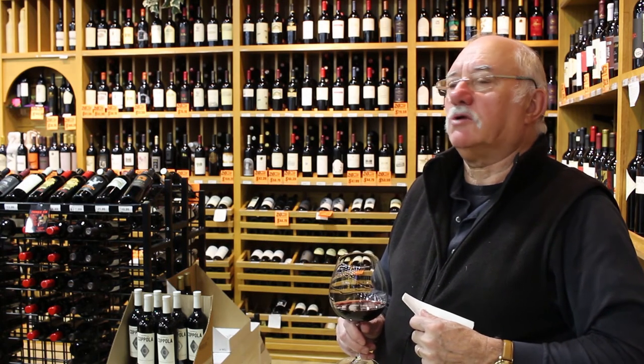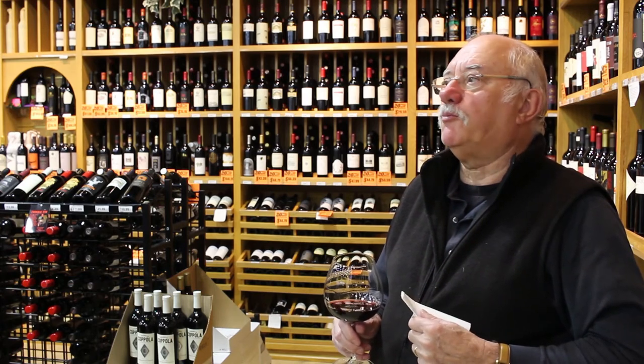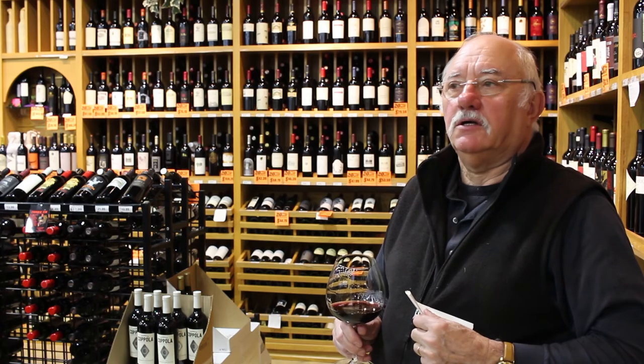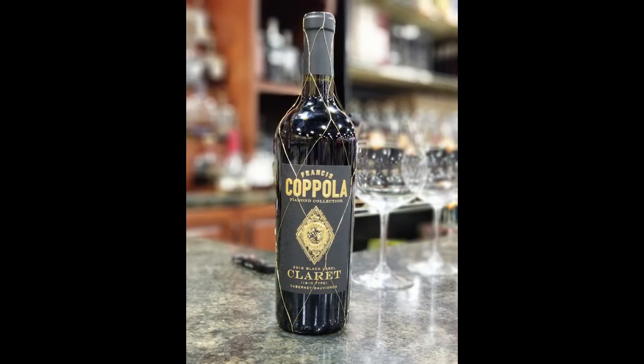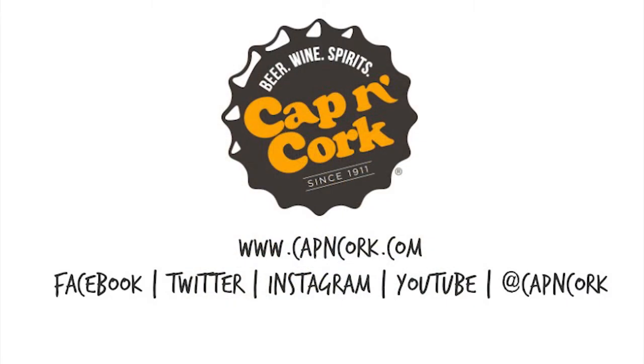If you come to the Covington Plaza store, Rocky and Christian are available to guide you to the perfect finish of your selection. That's all this week from the Cap'n Cork Studios. We'll keep you in good spirits, and you keep us in good company. We'll see you right back here next week.